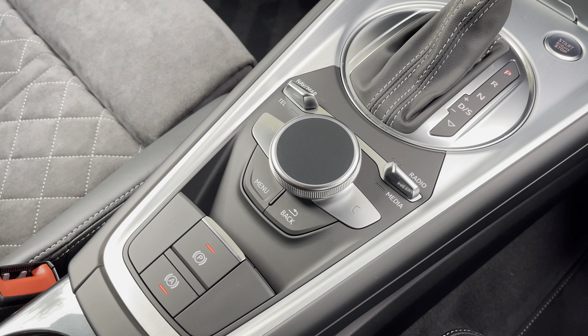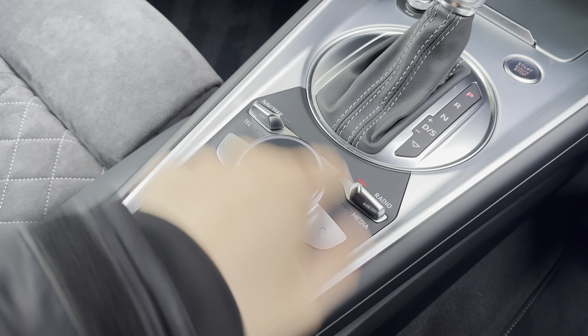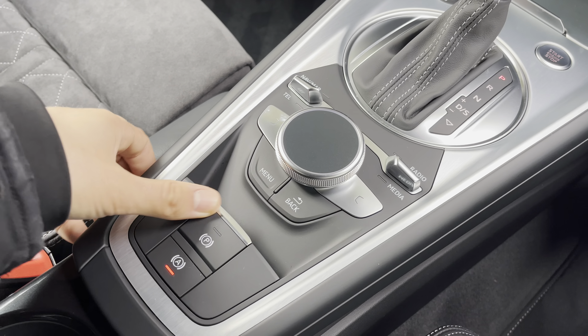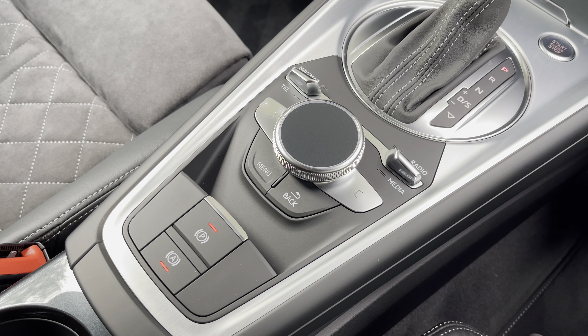Just behind the gear stick are the controls for the central infotainment screen, with pre-selected shortcut buttons that are very easy to use on the move. There's also a touchpad on top for entering destinations, plus auto hold for traffic queues and the electronic parking brake.